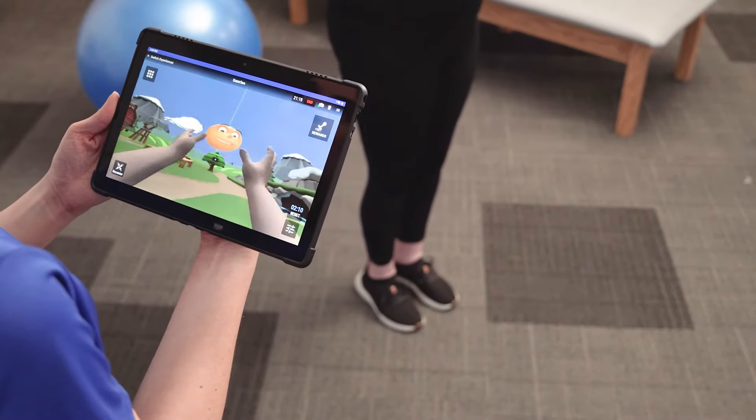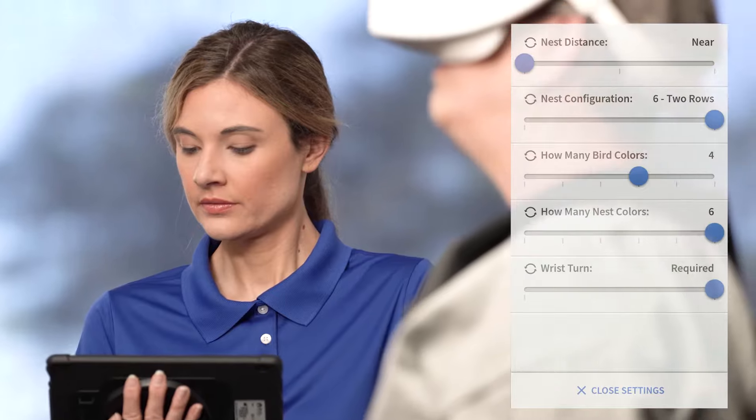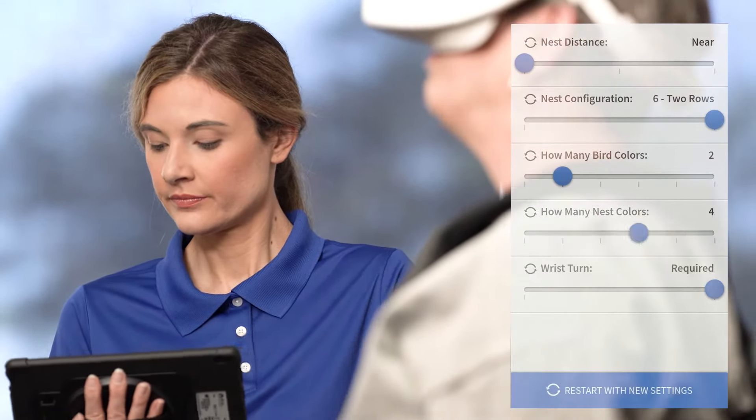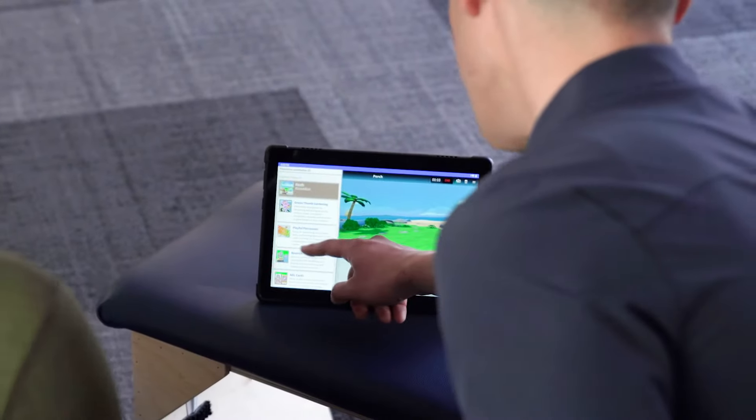The TherapyView tablet application is the clinician's hub for the growing library of motor and cognitive tasks. Clinicians can utilize an abundance of adjustable settings to easily guide patients through tasks that can be adjusted and personalized based on patient impairment levels and therapy plans.